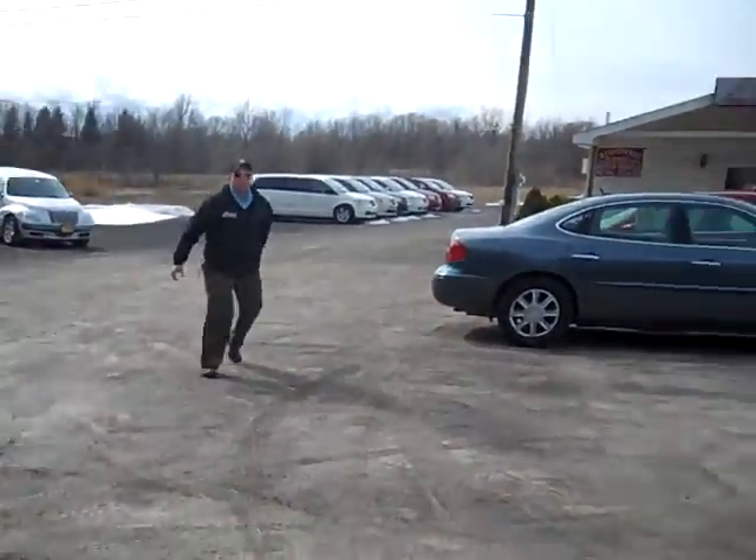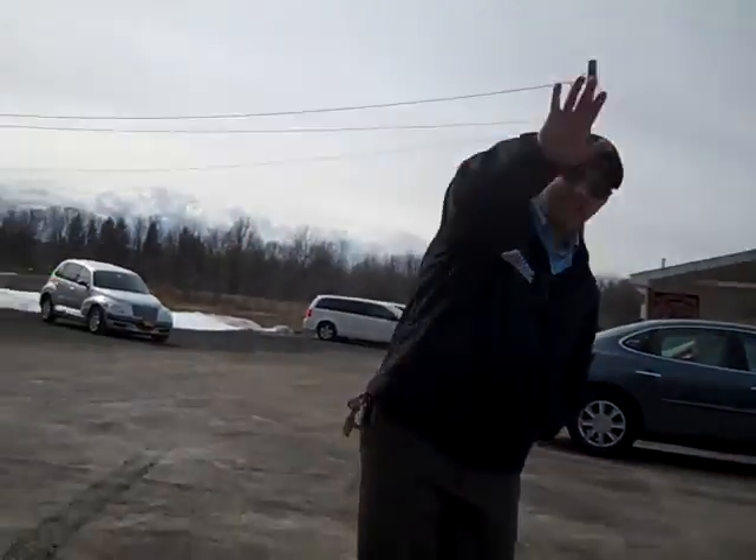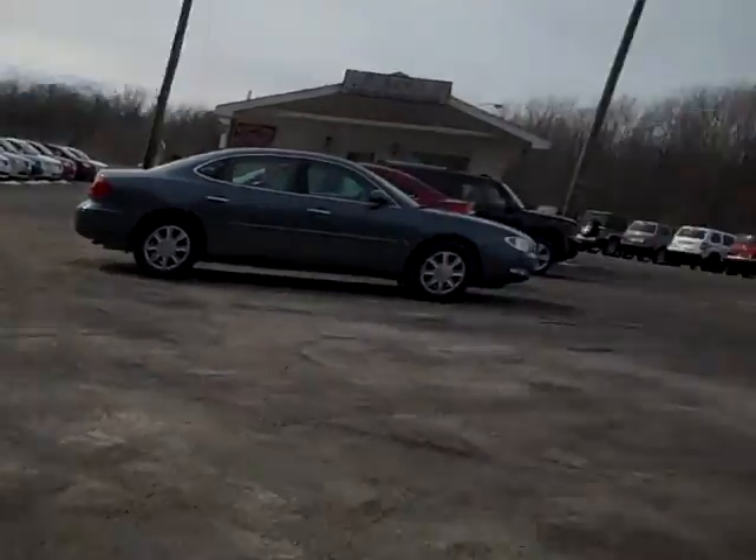I'm doing a video, man! Alright, this is what the inside is. That's Clark, one of our salespeople. Hey everybody! And this is the inside.